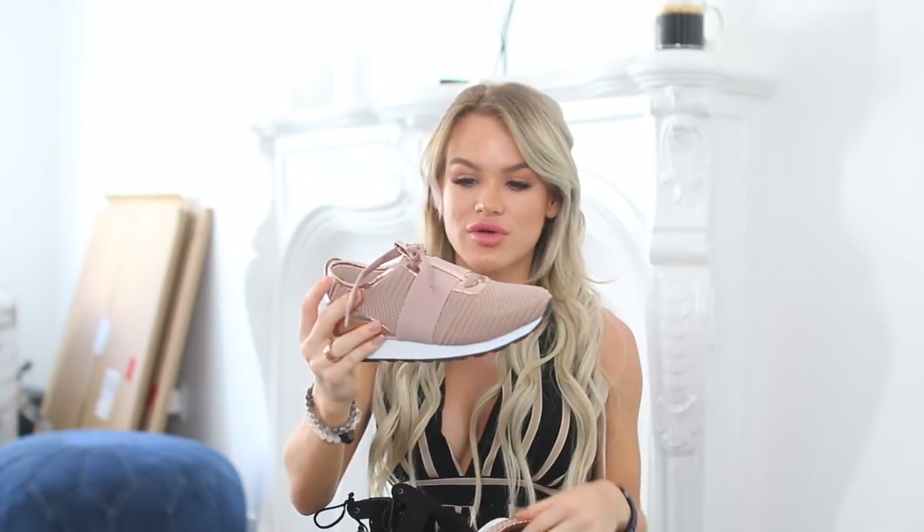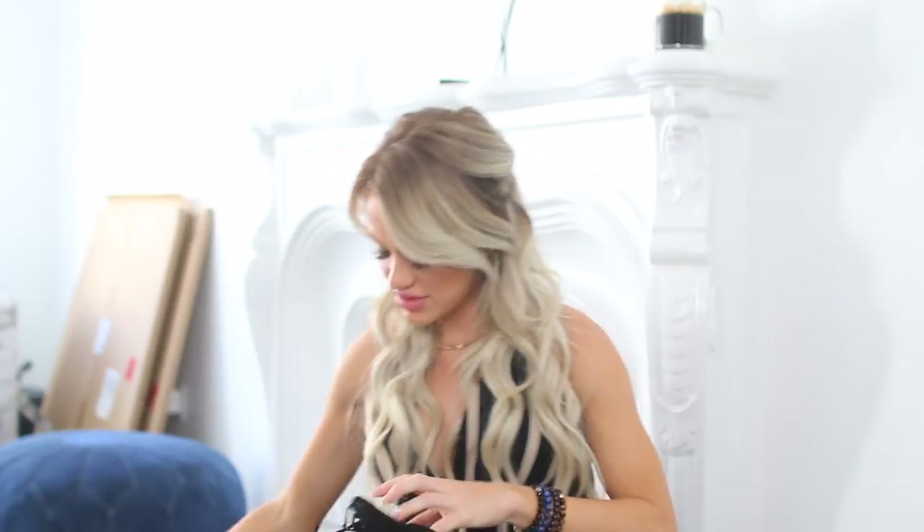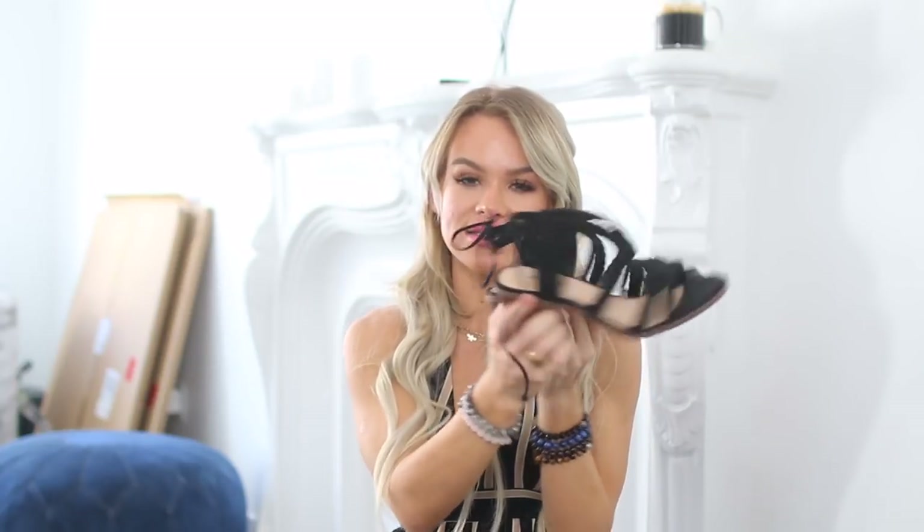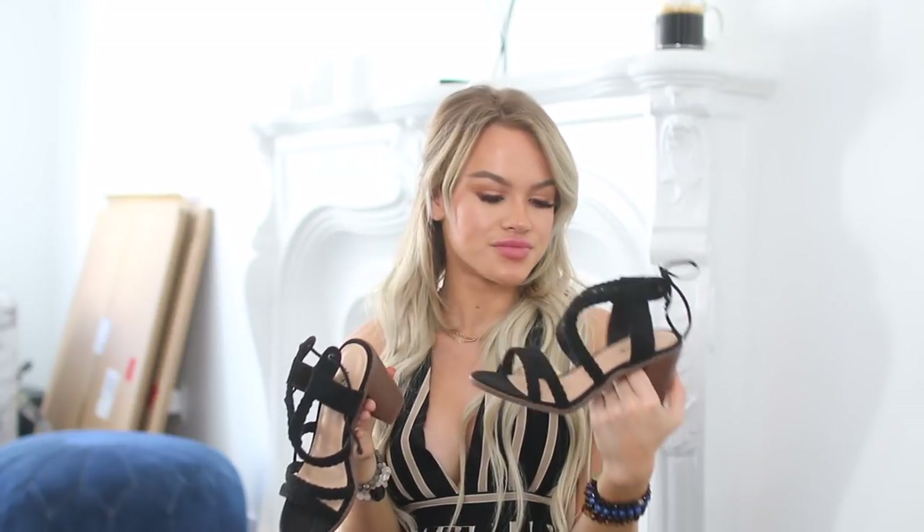These are rose gold classic trainers — super cute with that classic huge band across and rose gold detailing. It's a neutral enough color that they're pretty easy to style. Like a black sports bra, black leggings, a throw-over, and a crossbody bag — it's like you just left the gym and you're super cute. And then lastly I got like the classic summer shoe — a little wooden detailing, also black, with lacing in the back. These are my perfect easy go-to shoes when I'm not sure what to wear but still want to look put together. Really cute with a t-shirt dress and a belt bag.